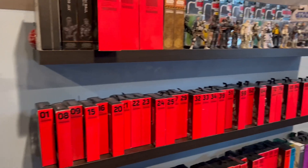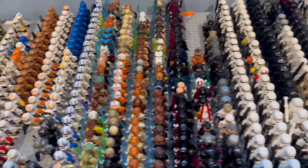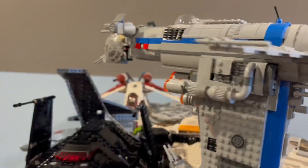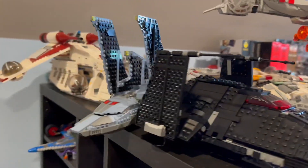Welcome to my room tour. Welcome to the channel. If this is your first time here, make sure you drop a like and subscribe if you want to stay up to date with the kind of stuff I'm doing behind the scenes with my studio.